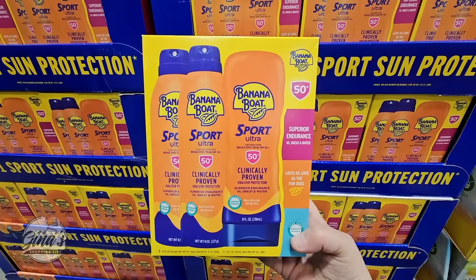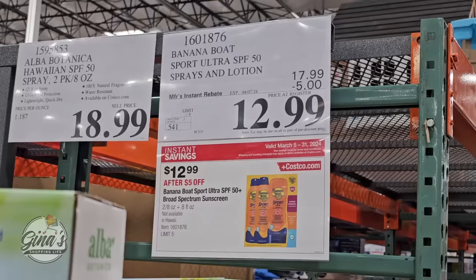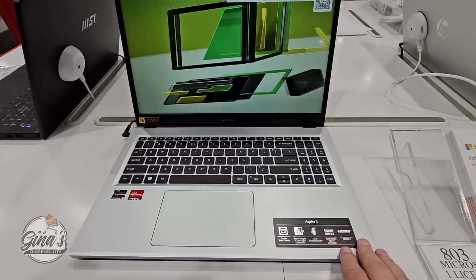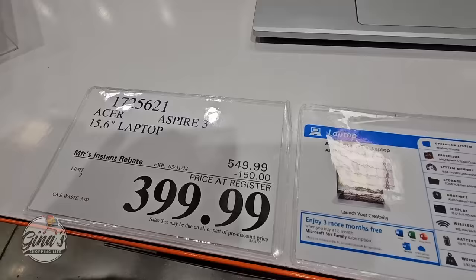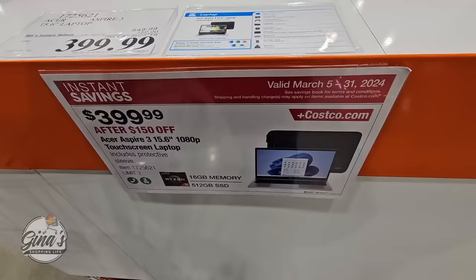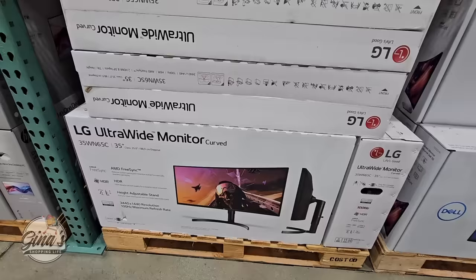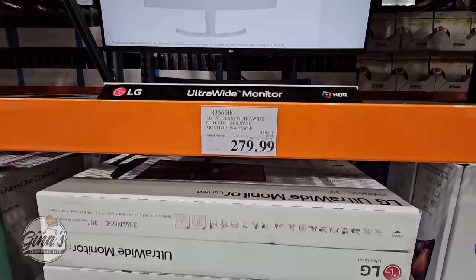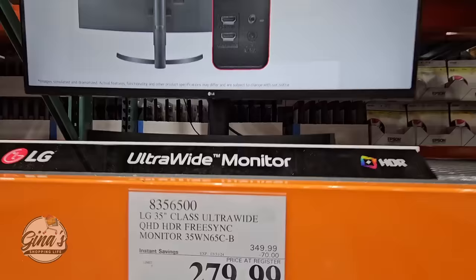Our sunblock is the Banana Boat — $12.99, you're getting all three containers. If you need a computer or laptop, Costco always has the best prices and you have 90 days to return them. This one is a $150 savings at $400 — such a good price for that size. Or if you're needing a monitor, this is the ultra-wide monitor by LG for $280 — $70 savings.